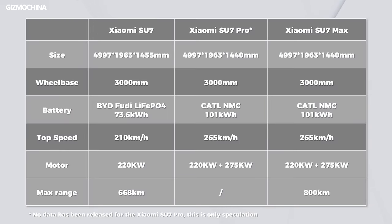The Su7 will come in three versions: Standard, Pro, and Max. The appearance and size will be almost the same. The main difference is the powertrain and battery.